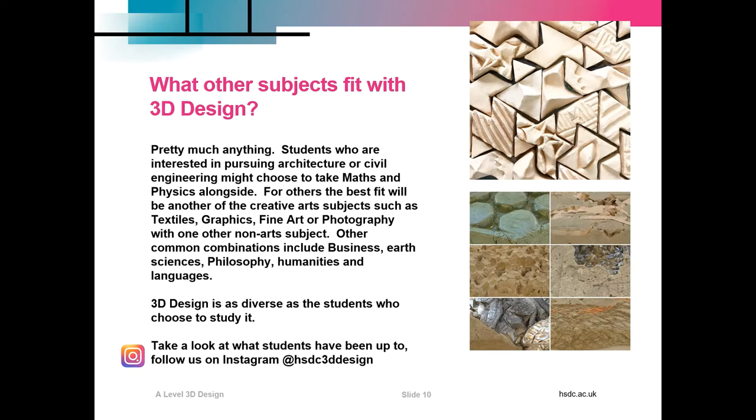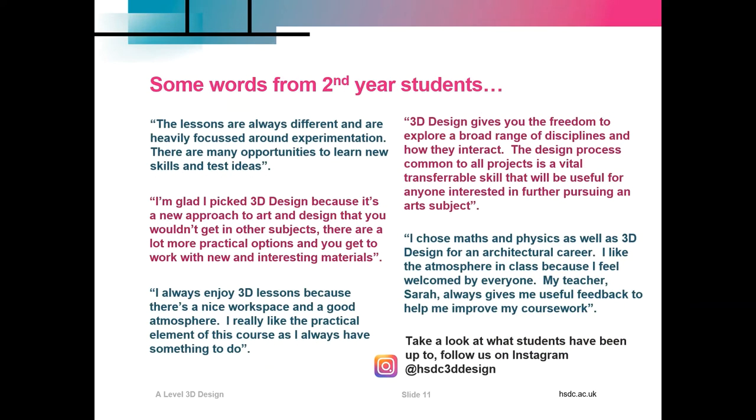If you'd like to see more of what our students have been up to, follow us on Instagram at hsdc3ddesign. That's it from me — thank you for visiting. Here are some words from our second year students. Don't just take my word for it — have a good read about what they say about the subject. Thanks again for visiting and I look forward to meeting some of you in person soon.